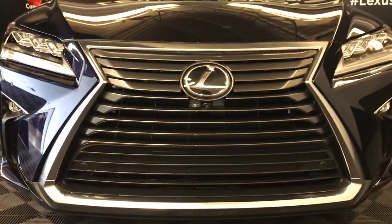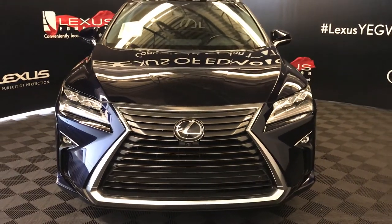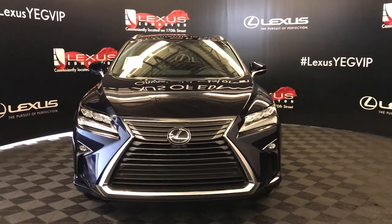So come on down to Lexus of Edmonton and check out all the new 2018 RXs. Thank you.